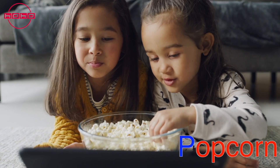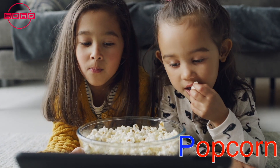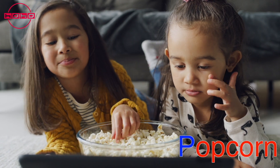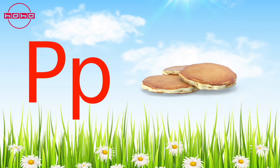Puh puh — popcorn! Popcorn is a fun and tasty snack made from corn kernels that pop when heated. It's perfect for movie nights or munching on anytime.